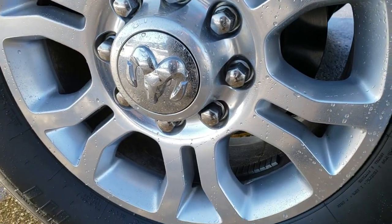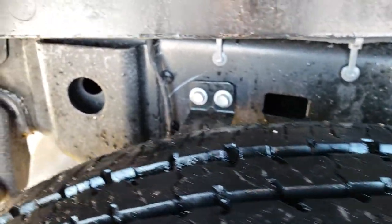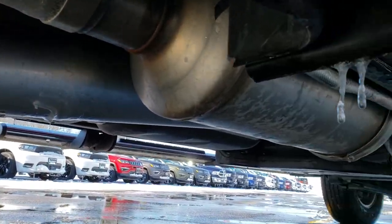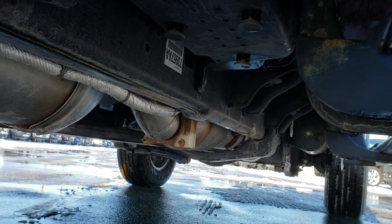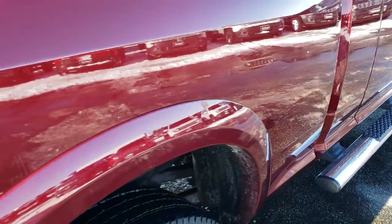Back rim has no scuffs or scrapes, and the back tires have just as much tread as the front tires. You can see the frame and underbody are very clean on this truck. It has all the remaining factory exhaust, very clean underneath, and has not been altered in any way exhaust-wise.